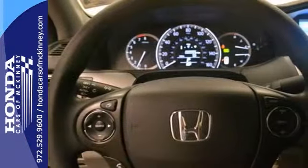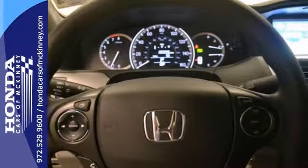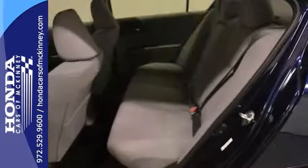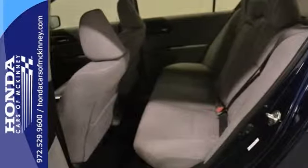The electric power-assisted rack and pinion steering and hill start assist are also nice touches. This Accord is a comfortable and fuel-efficient people mover.